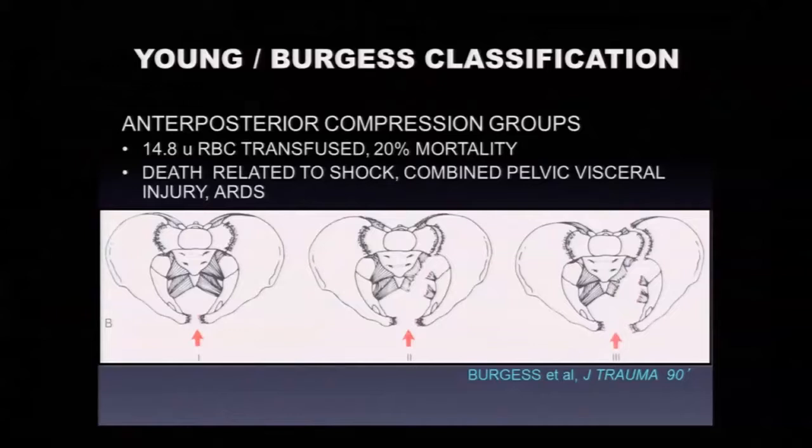In Dr. Burgess's series from shock trauma about 25 years ago, AP3 injuries required 15 units of transfusion and had 20% mortality. Deaths can be related to hypotension from the pelvic fracture itself, associated visceral injuries, and late organ failure and ARDS. The vertical shear pattern is mechanically unstable — we put these in traction in addition to pelvic binders emergently. They can have significant transfusion requirements.